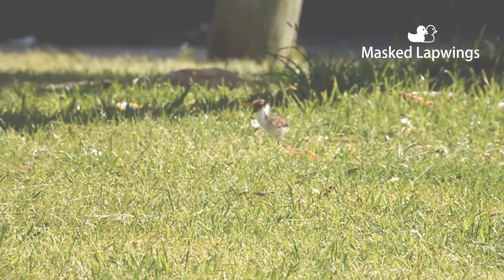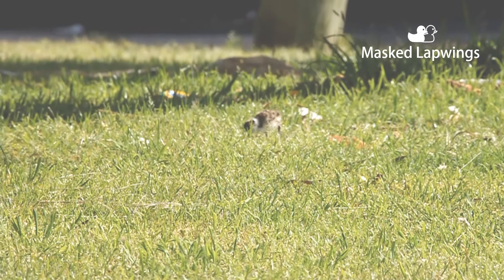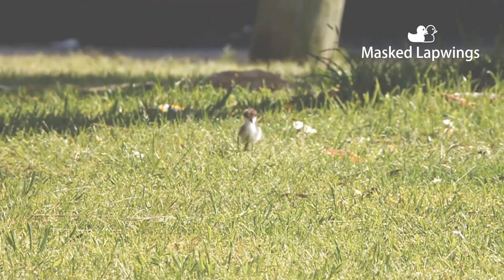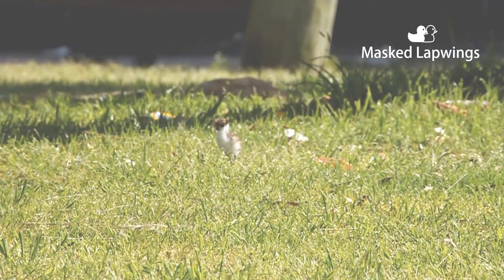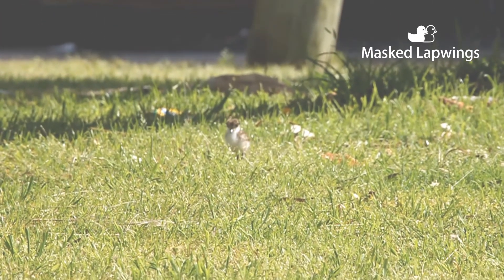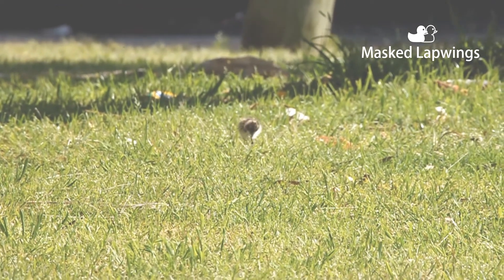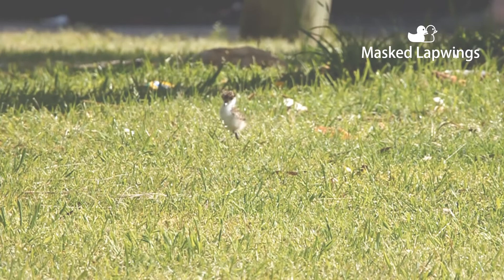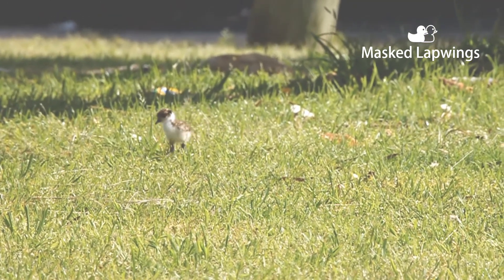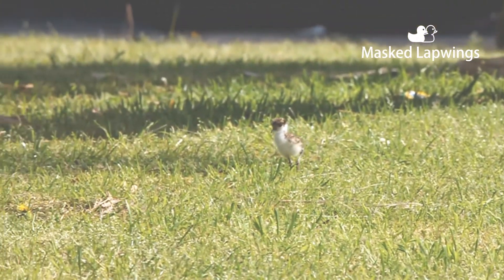As spring begins, the nesting season is marked with adorable masked lapwing chicks. Their parents' highly protective behavior causes fear in many people, and many rescue calls are the result. As urban sprawl continues across Australia, our love of open spaces has suited the lapwings well, and they have taken the opportunity to nest closely around people — on open fields, roundabouts, highway median strips, school ovals, and golf courses.